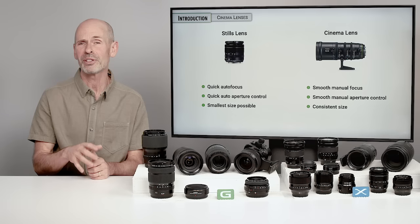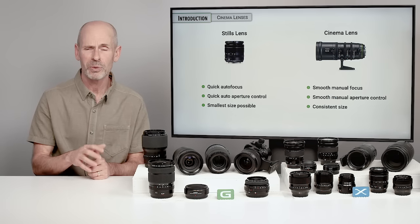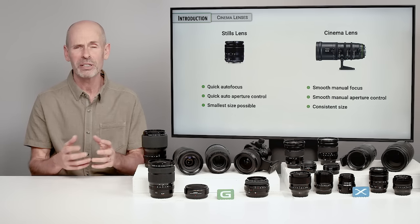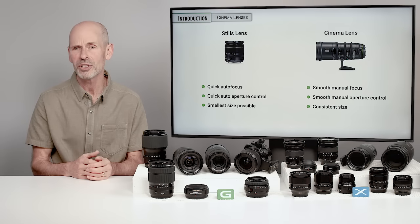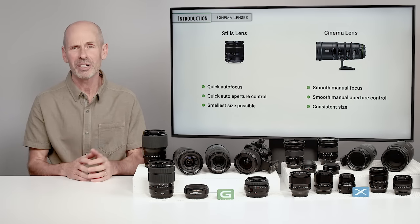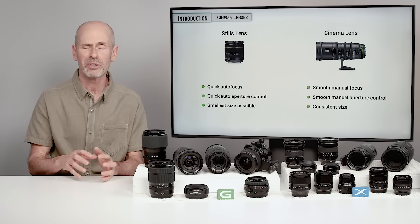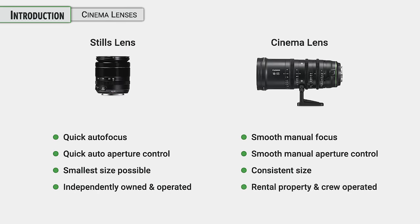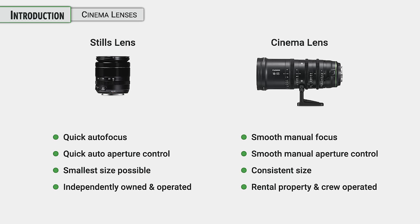A film crew wants consistent size. If a lens is mounted on a dolly or steadicam and you're changing lenses, you don't want the weight to be changing. If you're using a matte box and filter system, it's nice if that's consistent so that when you change lenses, you can keep all the same filter systems on it. A stills lens is designed for use by an individual photographer, whereas a cinema lens is used by a crew — and that changes the design philosophy.